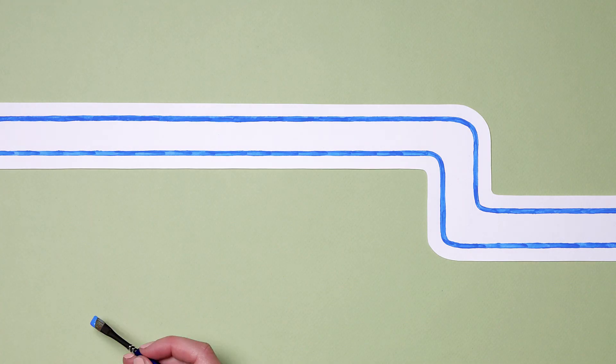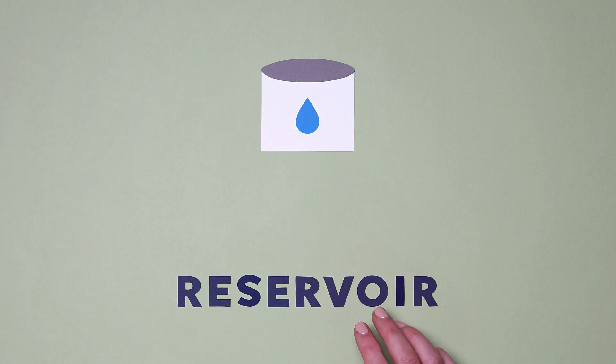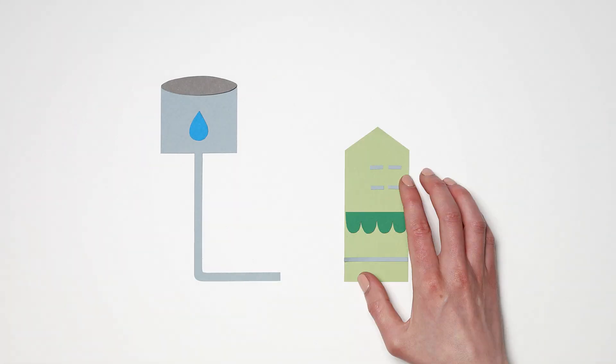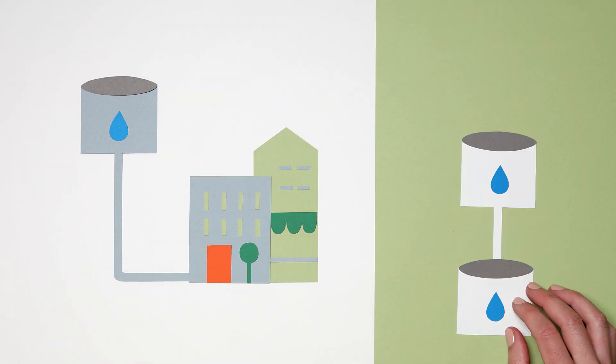Water from the treatment plant is distributed underground through our 410 kilometre network of pipes to reach reservoirs — places usually high above towns where water can be stored until it's needed. Some of these reservoirs might connect directly to your suburb or town, and others might connect to other reservoirs further along in the network.